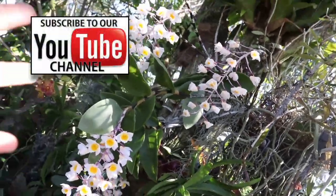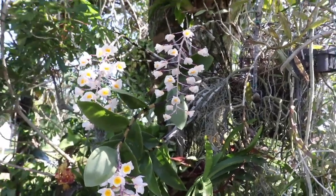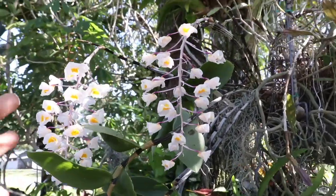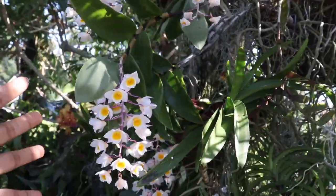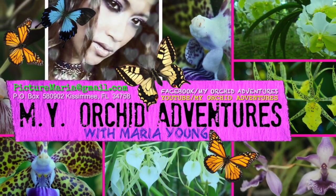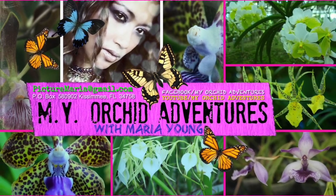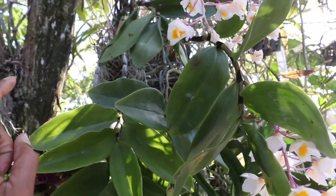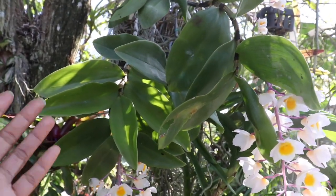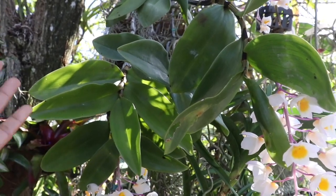This right here is my Dendrobium amaboli. I'm so excited with all of the gorgeous blooms that we're getting this year. This grows very similar to the Dendrobium densiflorums, the thursiflorums, and also the pharmaeis.